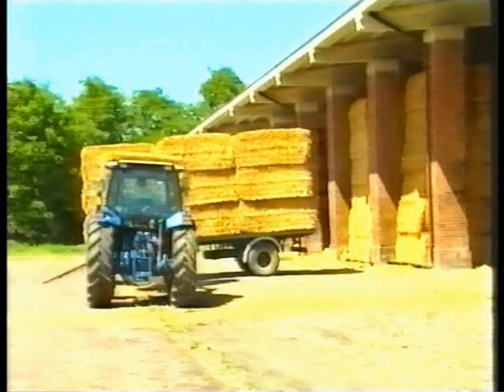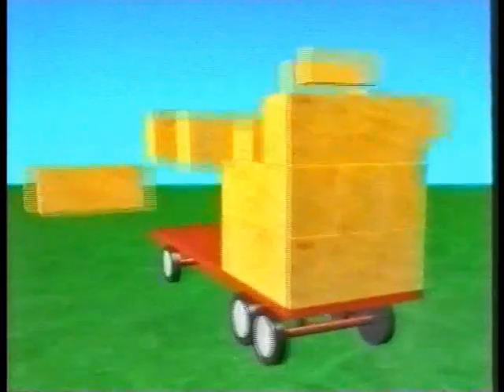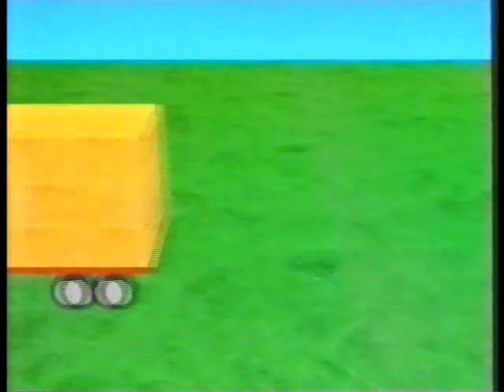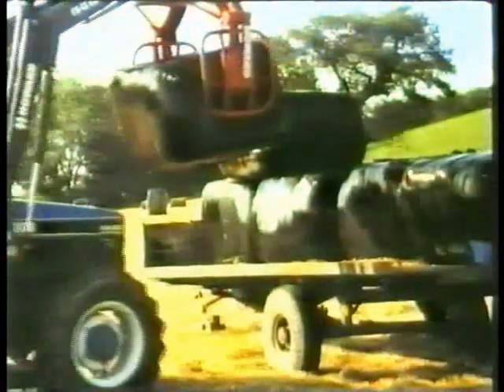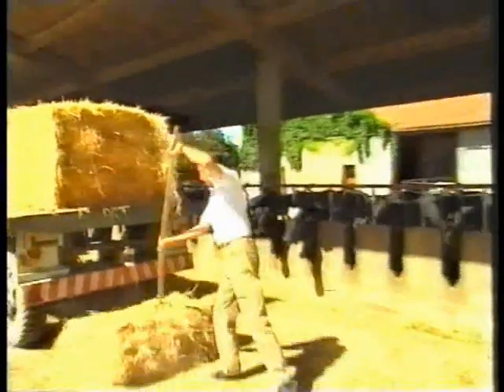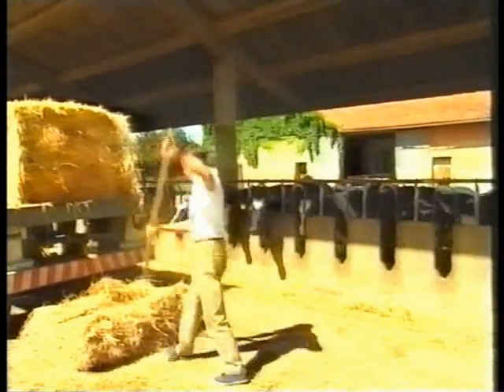D-1010 bales are shaped for optimum stacking on the farm, on the flat or on the side, as well as optimum loading of agricultural trailers, as the animation shows. Loading is always possible using normal tractors with simple loaders, while the wads ensure easy distribution once the twine has been cut, whether of well-preserved silage or of hay to be placed in the feeders.